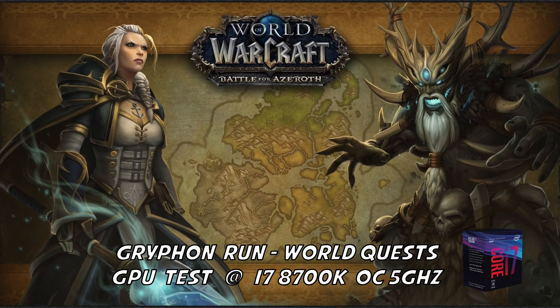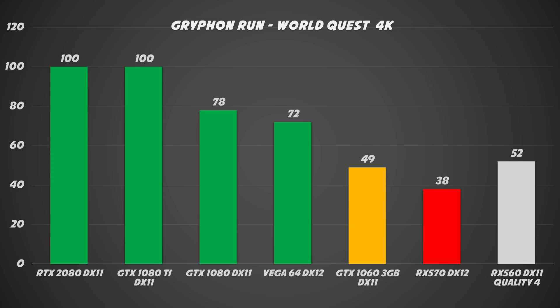Now let's move on to the GPU test. To do this test, I'm using the i7-8700K overclocked to 5 GHz to limit the CPU bottleneck as much as possible. Unless you have a 4K 144Hz display, keep in mind that you can buy a GTX 1080 or a Vega 64 and save some money for a better CPU.